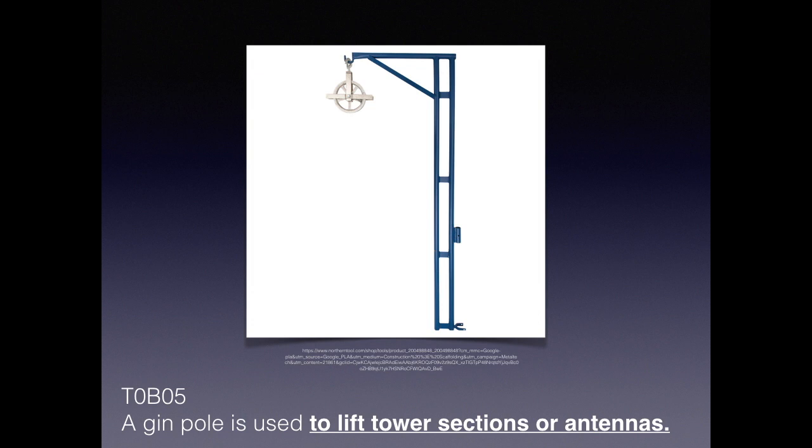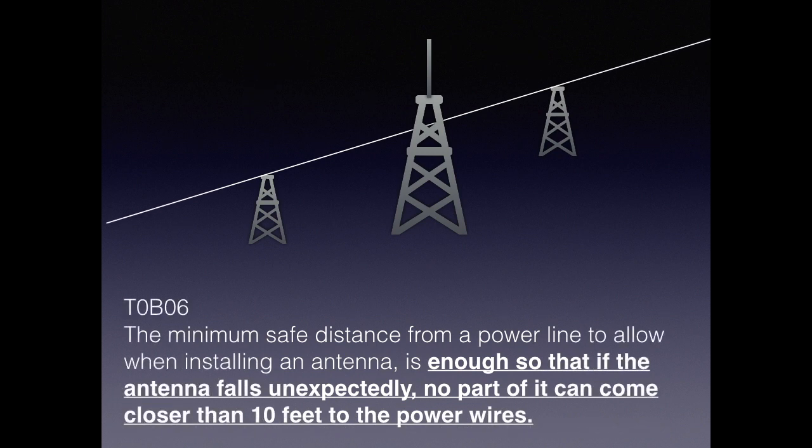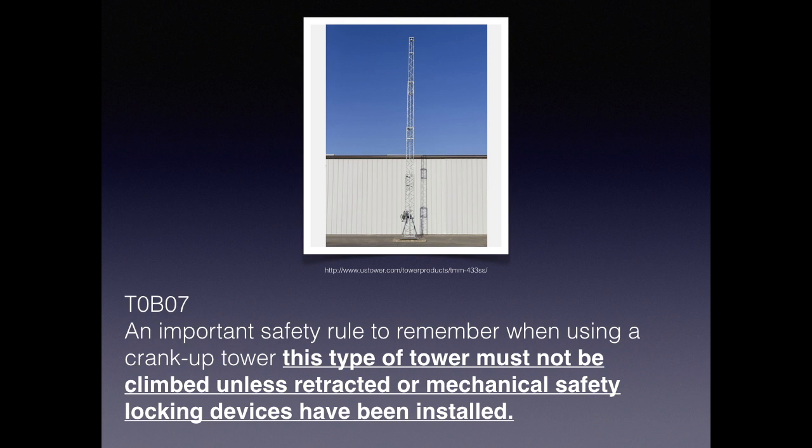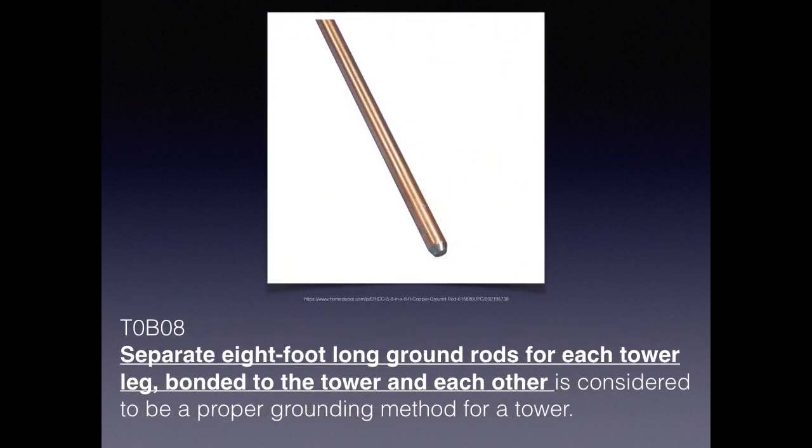When lifting heavy equipment, it's essential to use the right tools. For the exam, you need to know what a gin pole is — it's used to lift tower sections or antennas. The minimum safe distance when installing an antenna is 10 feet; don't go closer than 10 feet to a power line. For a crank-up tower, the important safety rule is that it must not be climbed unless it's retracted or mechanical safety locking devices are installed. For grounding, a separate eight-foot-long ground rod for each tower leg, bonded to the tower and to each other, is considered proper grounding method for a tower.